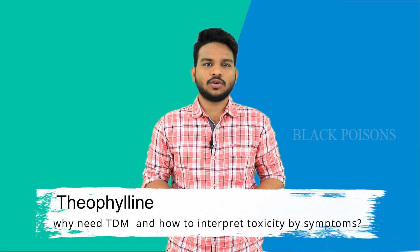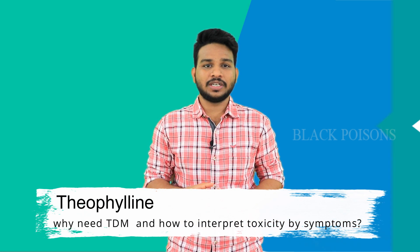Welcome to the black poisons. My name is Ramkrishnarayati. Today we are going to discuss about theophyllines — why we need them and how to interpret the toxicity by symptoms.